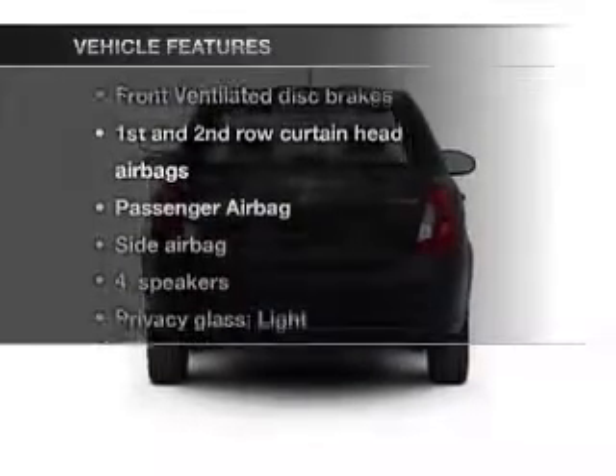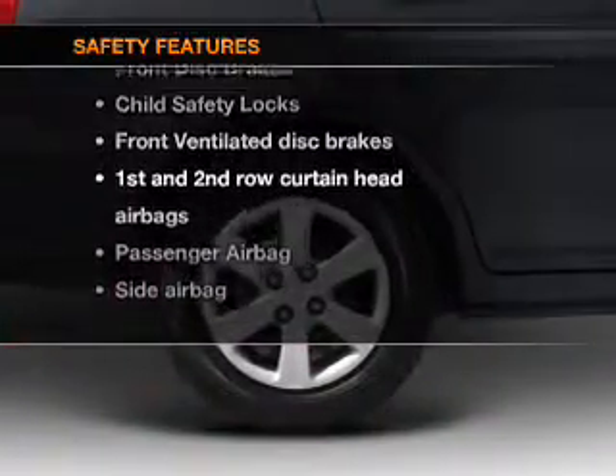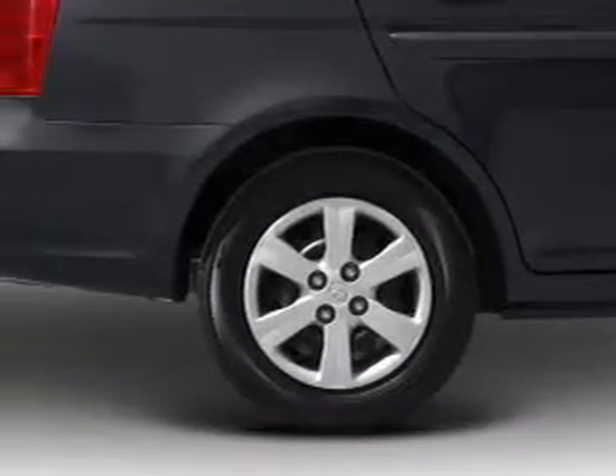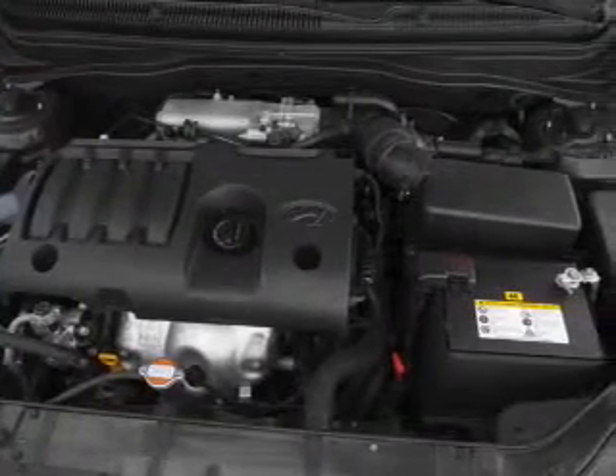Plus, enjoy these notable features that are included in this vehicle: air conditioning, power steering, and for your peace of mind, the following safety equipment is included — front ventilated disc brakes, passenger airbag, side airbag, and curtain head airbags.